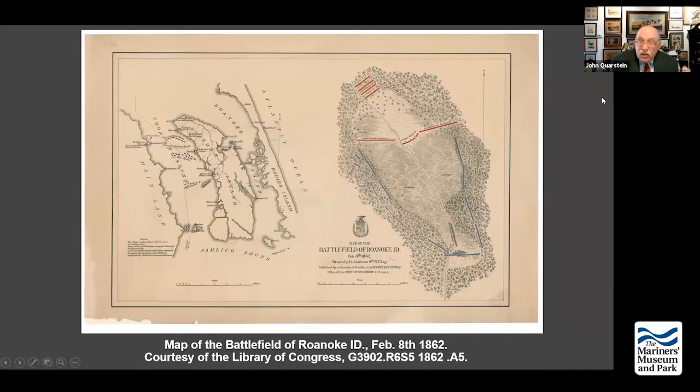Hill actually goes to work building a defensive line. There's one road leading up from Ashby Harbor — where the Union forces will land — going up what's called a cart path. The Confederates have built an 80-foot-long earthwork right there. The trouble is they don't extend it to complete their flanks, because the swamps on either side were considered impassable.